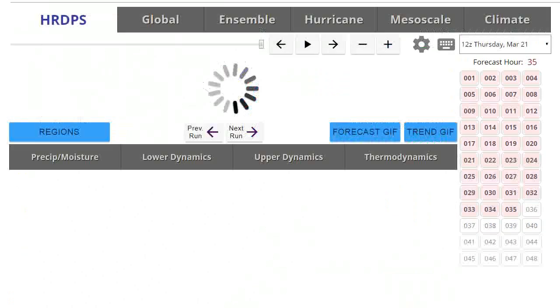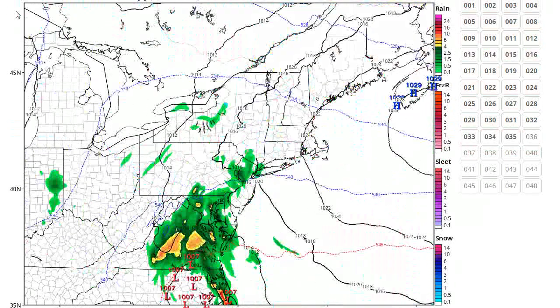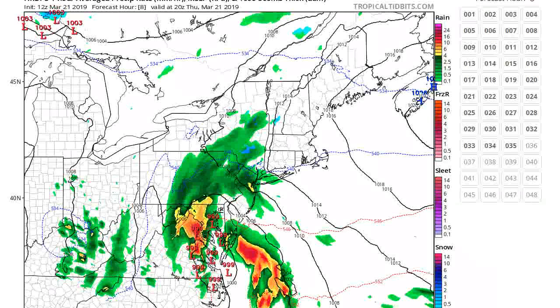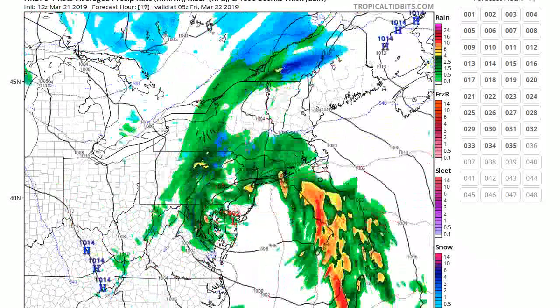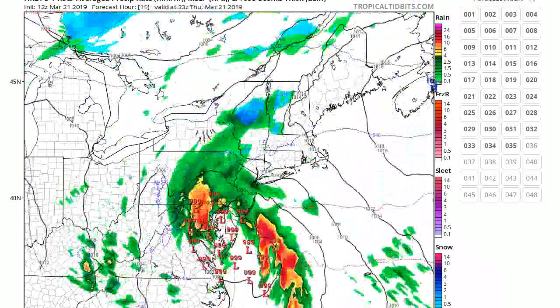Let's take a look at the HDRPS. The heaviest rain over — yep, right around that time. So that seems to be when the heaviest rain will be.